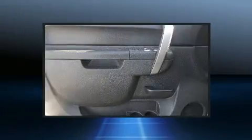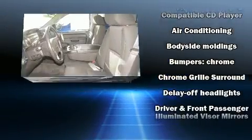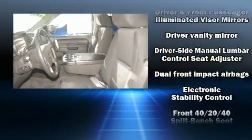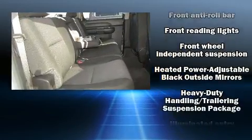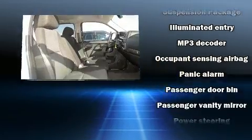Chevrolet also prioritized safety and security with features such as dual front impact airbags with occupant sensing, airbag head curtain airbags, traction control, a panic alarm, OnStar, and ABS brakes. Various mechanical systems are monitored by electronic stability control, keeping you on your intended path.